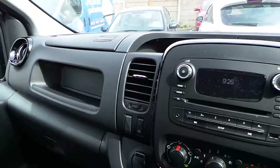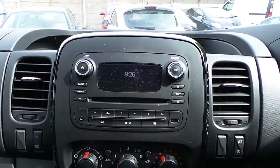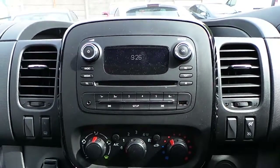In the cab area we have a CD player with DAB digital radio, FM radio, and we also have Bluetooth connectivity, USB connectivity and auxiliary inputs.